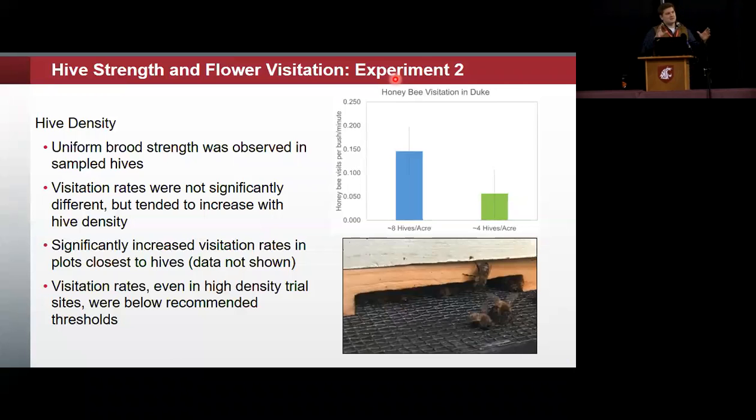We also saw significantly increased visitation rates in those plots closest to the hive. We measured the distance down the row as well as the distance from the next closest hive. Visitation rates, even in high-density trial sites, were well below those recommended thresholds — about a tenth of the visitation rates from that previous study and well below the four bees per minute per bush recommendation.